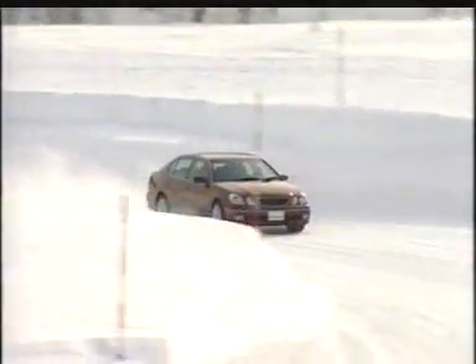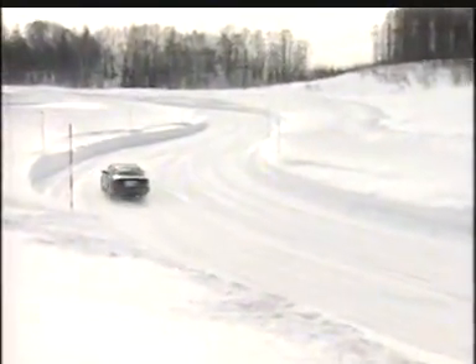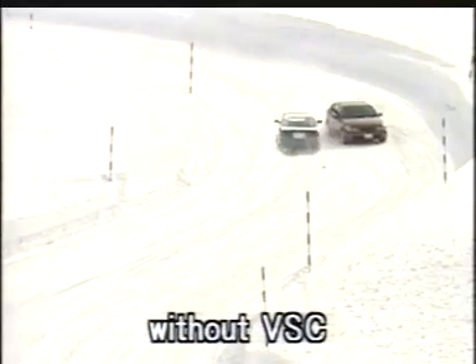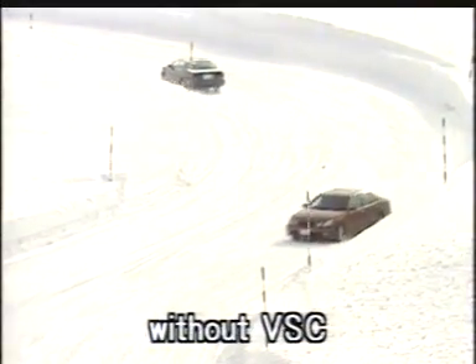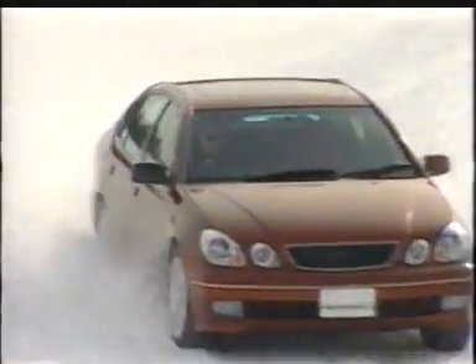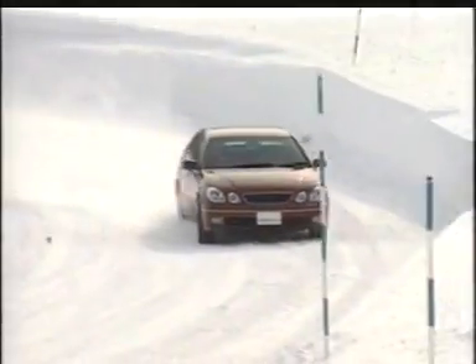Let's observe the effectiveness of VSC during an actual test drive. On a slippery surface, when the driver turns the steering wheel quickly to avoid an oncoming car on a curve, the car without VSC slips sideways. This greatly affects the vehicle's stability, making it difficult for the driver to control the vehicle. However, a car equipped with VSC maintains its stability even under the same circumstances, and can safely complete the turn.